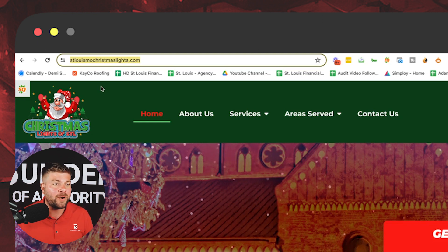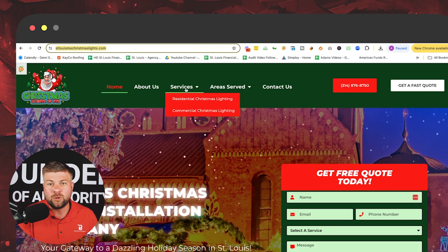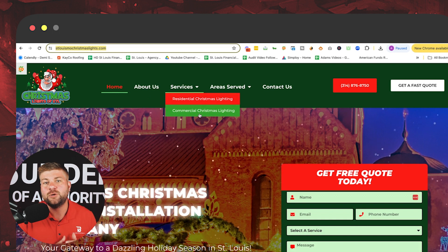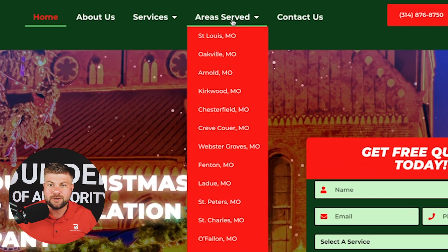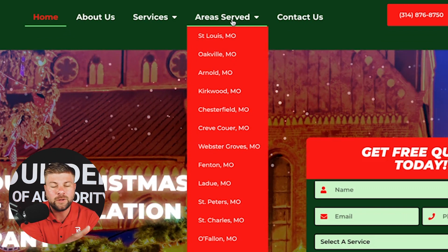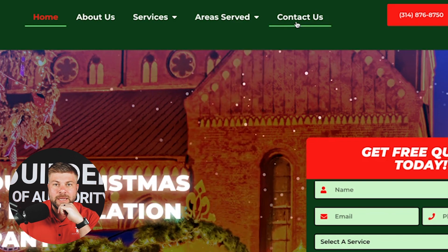I built the website on WordPress — a 20-page website. So homepage, about us page, residential Christmas lighting page, commercial Christmas lighting page to differentiate the two and generate more keywords and traffic. Then there's an areas served page with all the different suburbs in addition to the city of St. Louis, Missouri, that we want to rank for and do business in, and then a simple contact us page.